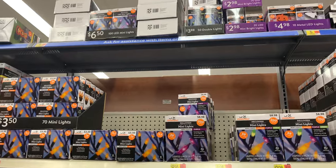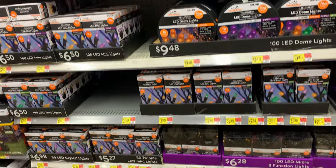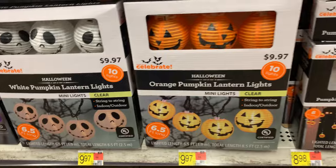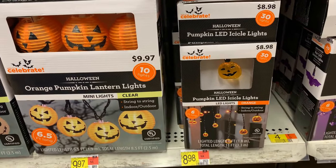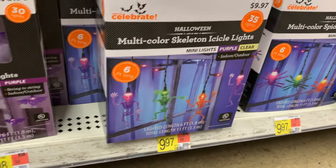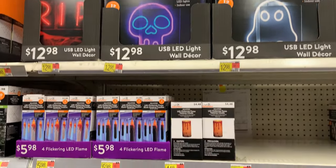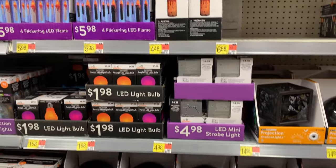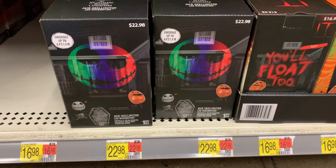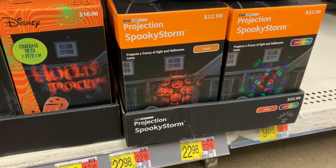They have a ton of string lights for Halloween — it almost looks like Christmas with all these lights. There are some lantern-style light sets with Jack Skellington and jack-o'-lanterns for $9.97, shaped jack-o'-lantern and bat light sets with 30 lights for $8.98, and a multicolored skeleton light set with 35 lights for $9.97. There are also some really nice faux neon signs — a ghosty, a skull, and an RIP sign for $12.98. There are also a lot of projector items down at the bottom ranging in price from $16.98 to $22.98.